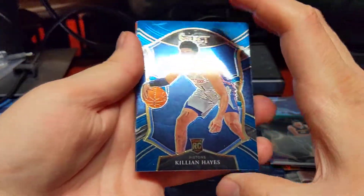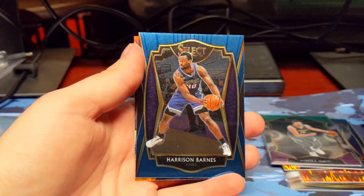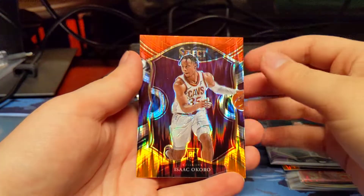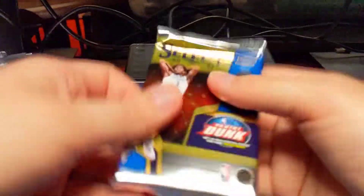Killian Hayes rookie. Marvin Bagley. Harrison Barnes. And a flash of Okoro. So we did get a rookie flash in addition to the insert flash parallel. That's nice. Last pack.